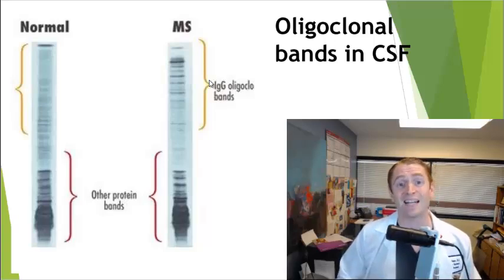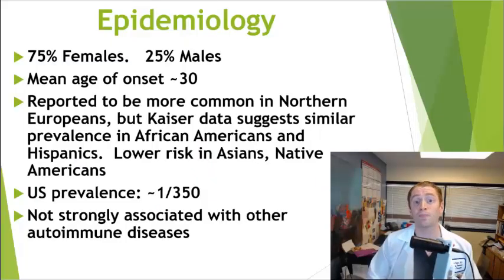This is why MS is an autoimmune disease only of the central nervous system. The epidemiology of MS is similar to other immune-mediated diseases such as thyroiditis and lupus, in that it's more common in young women.